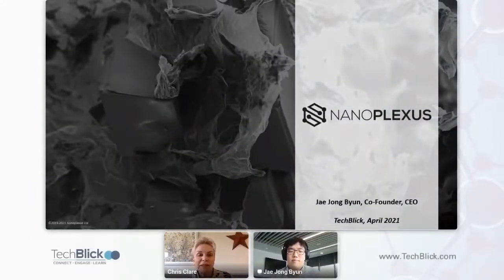Everybody, welcome to our next talk. I'm delighted to welcome Jay, who's CEO of NanoFlexus. Jay is going to give us a talk on 2D material networks: a bridge to novel composites. We will be taking questions at the end, so please do leave any questions you have in the sidebar.